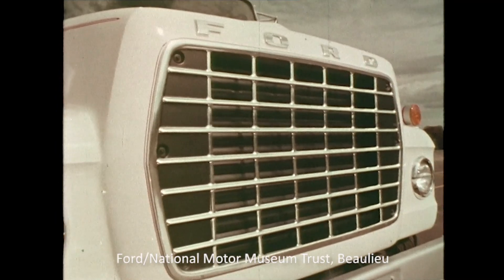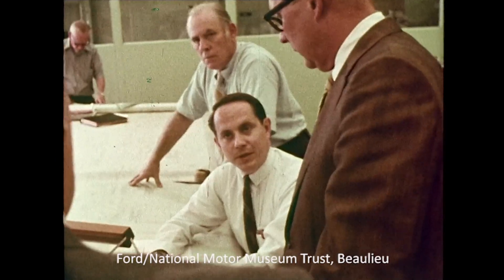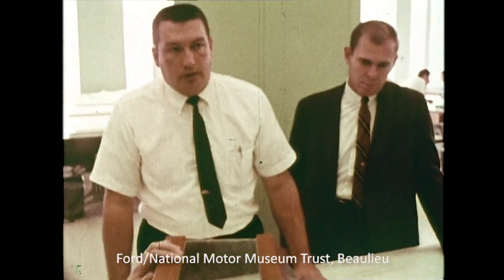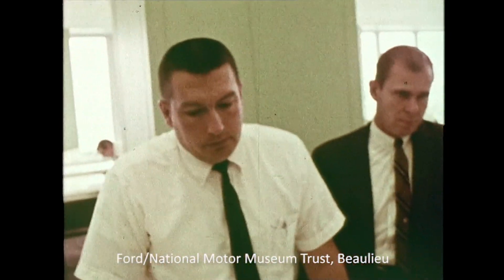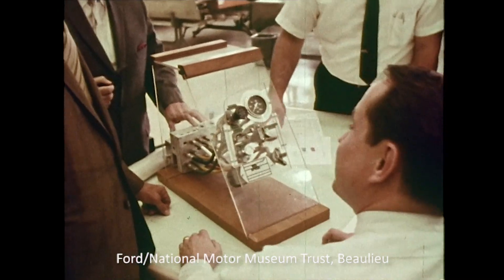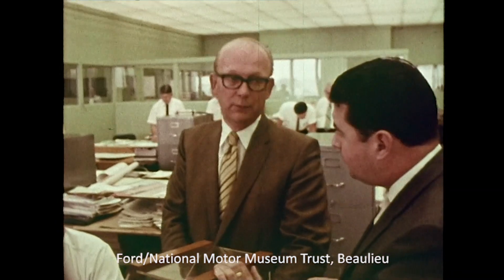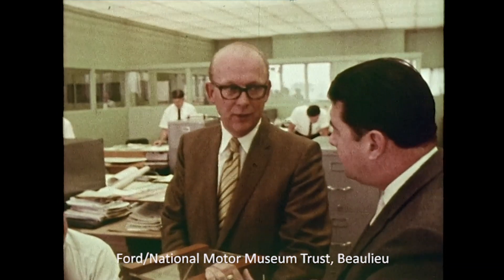At each stage of design of these great units, the product design engineers reviewed their designs with the manufacturing process engineers to be sure the product could be assembled to the highest possible standard of quality. The designers wanted the best plant in the world to build the best truck in the world.